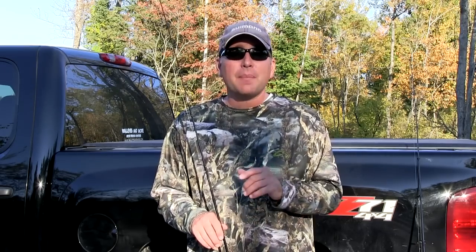Hey everyone, welcome to another episode of Fish Door County TV. This week we've got a great show lined up as we're heading out to do some fall perch fishing out on the bay. This is one of my favorite times of the year to target these fish, especially when they get out on those deep mud and sand flats. Stay tuned, we're going to show you everything you need to know to catch these fun and great tasting fish.